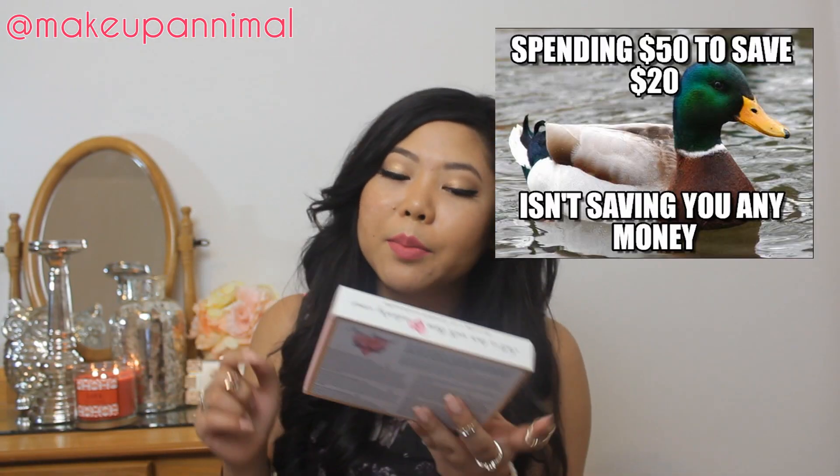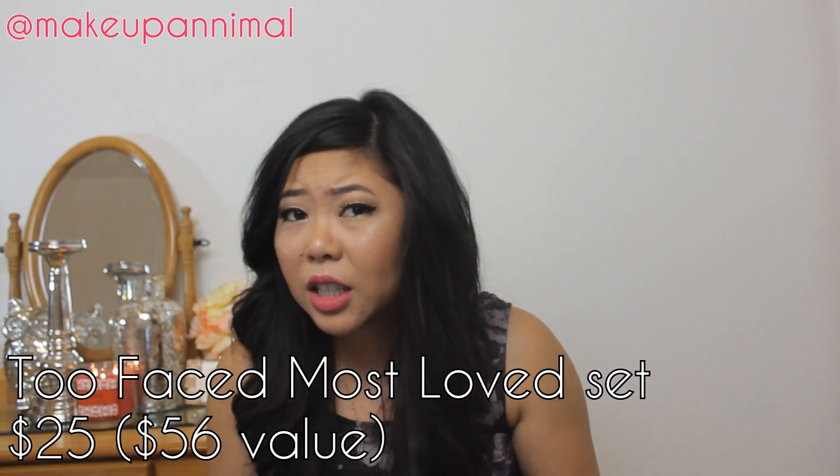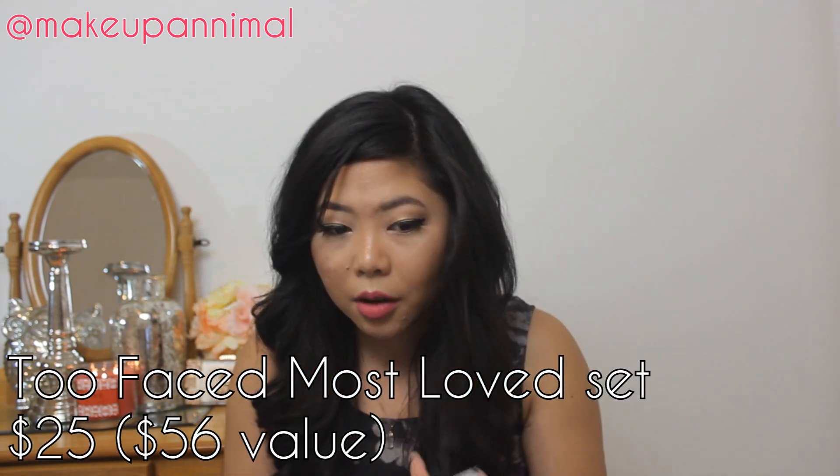I was shopping around — I love getting value sets on Sephora. I got the Too Faced Most Loved box, and it comes with a Too Faced Hangover primer, a Too Faced Lip Insurance — I just said I was going to stop using this, but hey, if I have it, I have it — the Chocolate Soleil bronzer, the Too Faced Melted lipstick, and the Better Than Sex Mascara. All these things are things I want to try. It was around $20 something dollars — a really good deal for all this stuff.